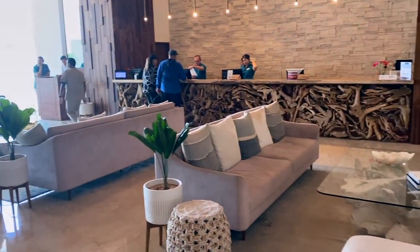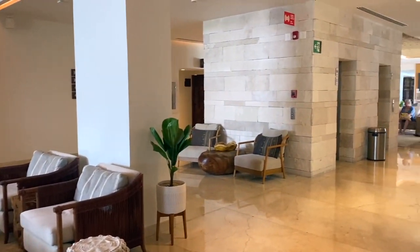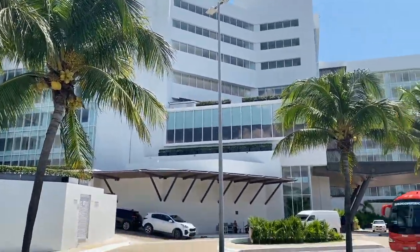And now we are back to the lobby. If you stayed in this hotel, please let me know in the comments what you think about it. I hope you enjoyed the video — see you next time, bye bye.